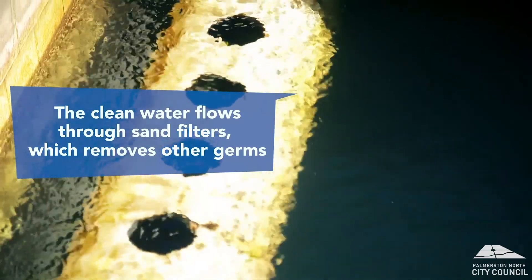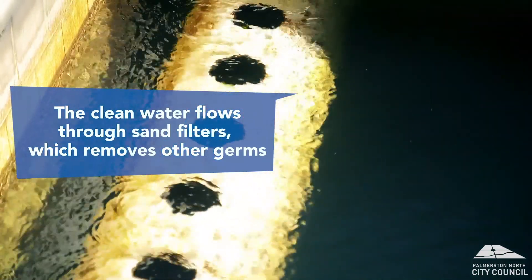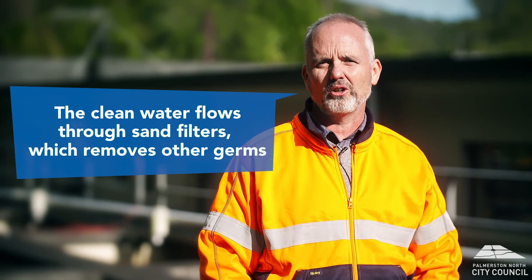The clearer water now flows down through our gravity sand filters. This is an important step to remove potential nasties like Giardia or Cryptosporidium.